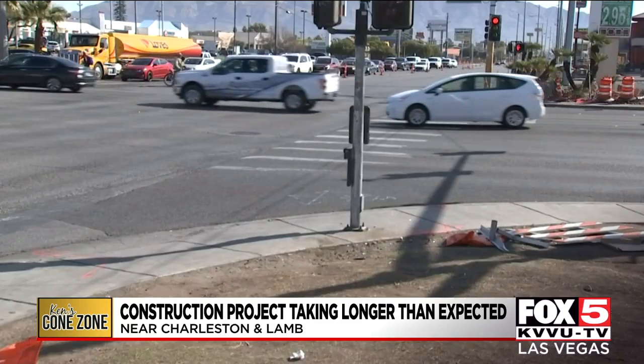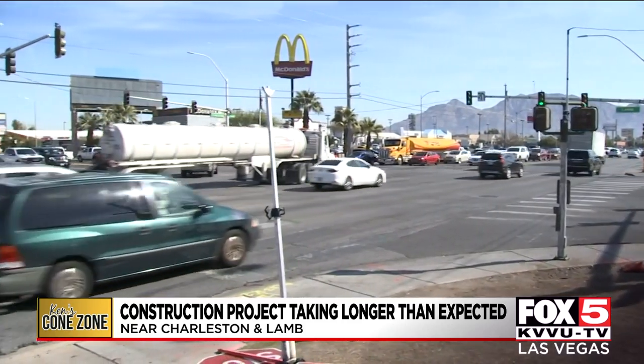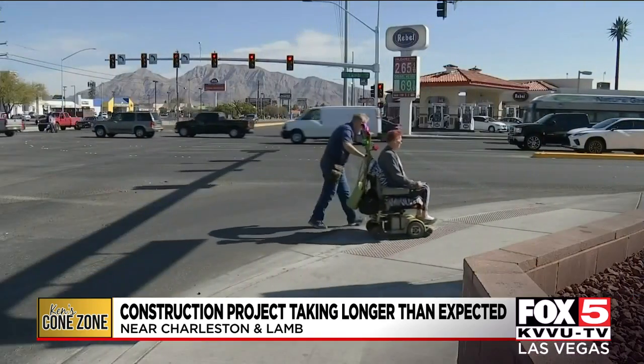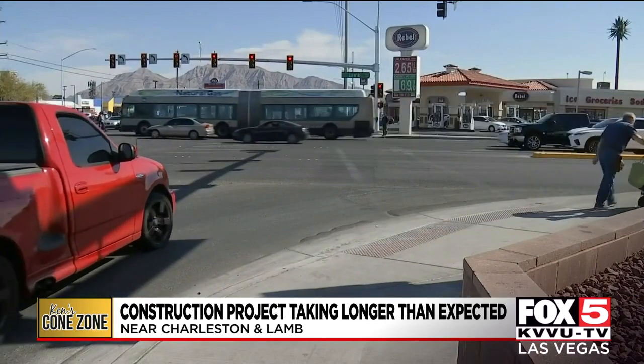Look at the sidewalk from February of last year. The sidewalk was very narrow with little room between the pedestrians and the traffic. But now look at the sidewalk today — it's much wider, giving pedestrians the extra space needed to stay safe.